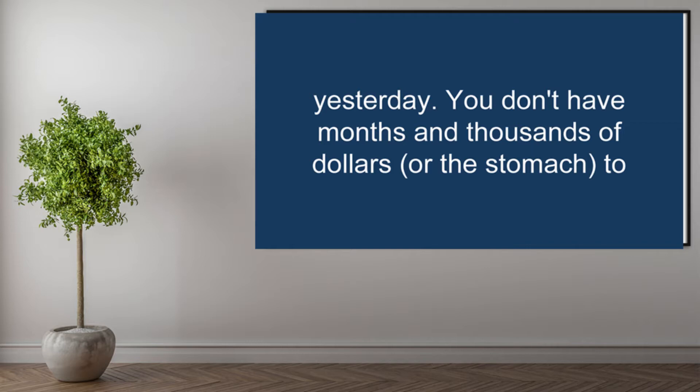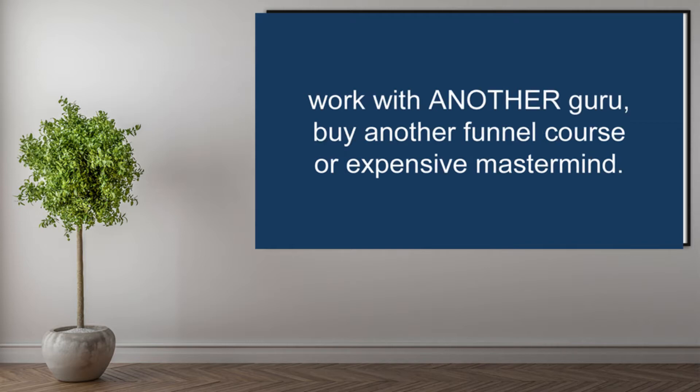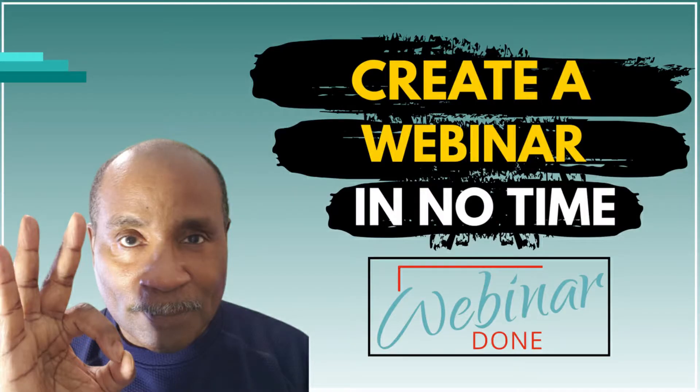You don't have months and thousands of dollars or the stomach to work with another guru, buy another funnel course, or expensive mastermind. But what if I told you that you could create your next webinar in two hours or less without sacrificing an ounce of quality?